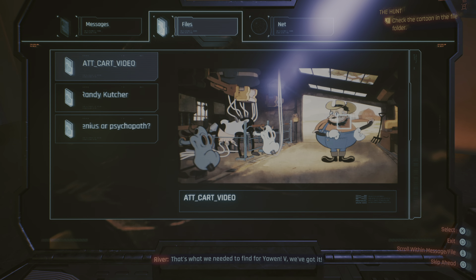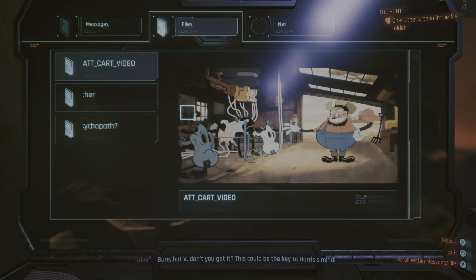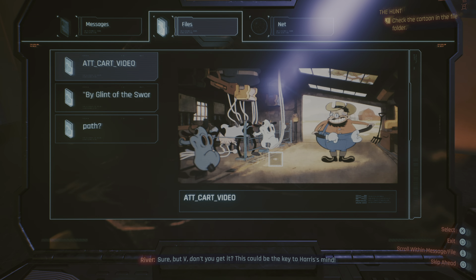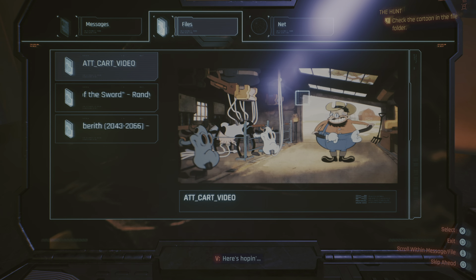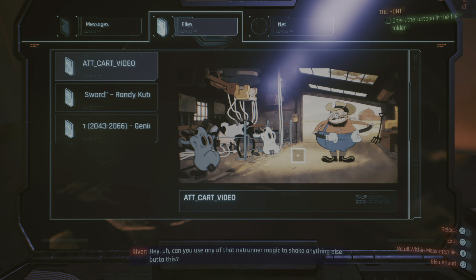That's what we needed to find for Yawin V — we've got it. Randy must have downloaded it. Sure, but V, don't you get it? This could be the key to Harris's mind. Here's hoping. Can you use any of that netrunner magic to shake anything else out of this?